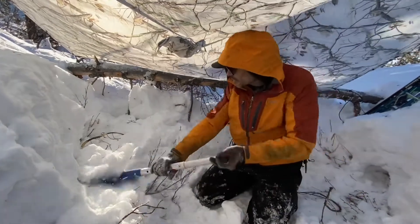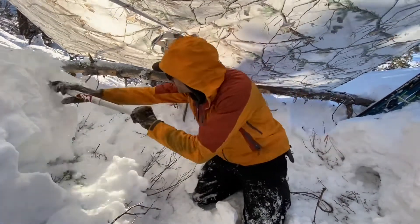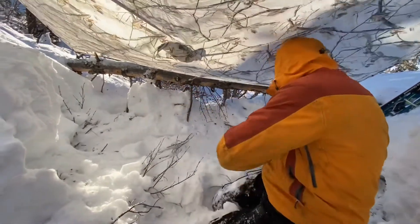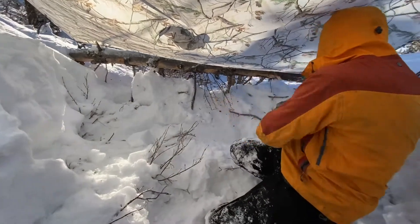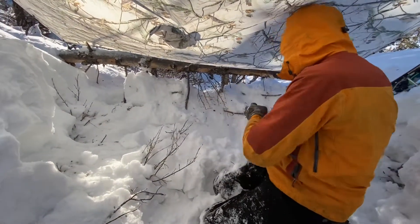I'll just stick those branches in there, then I'd take a flat space and put a sleeping bag right in here, and bunch it over a little bit.